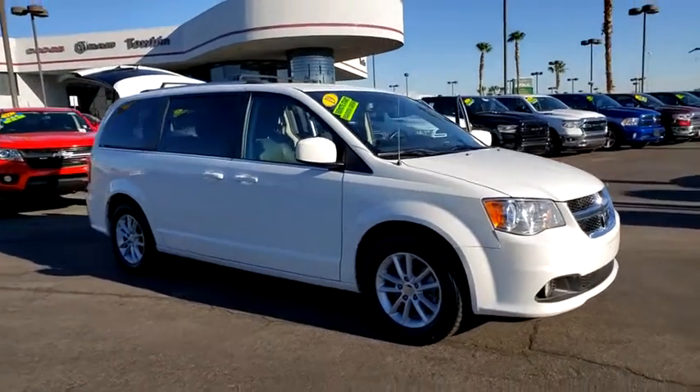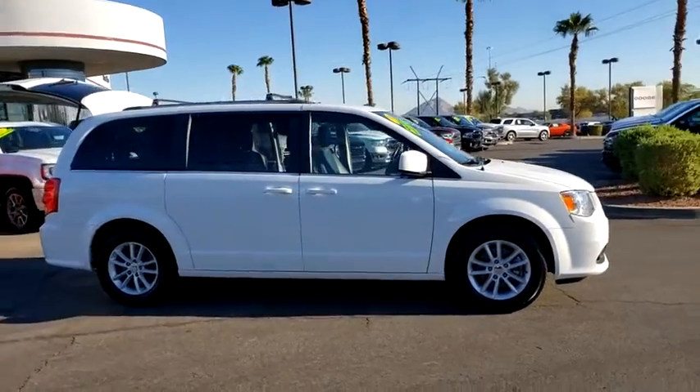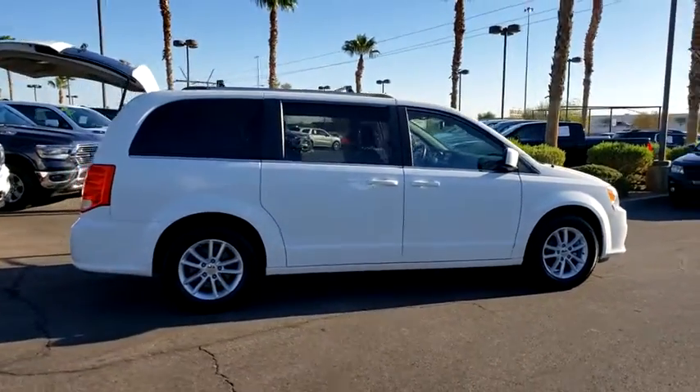Make a great choice today with the 2019 Dodge Grand Caravan. The Dodge Grand Caravan received the government's highest front and side crash rating of five stars.